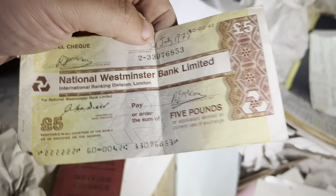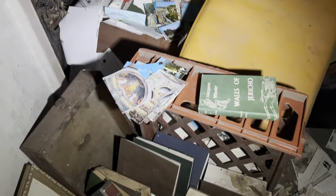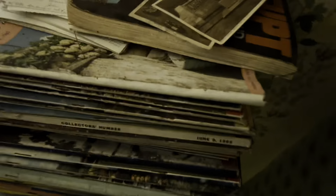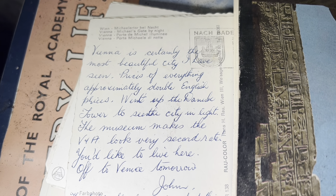There's this as well — a traveller's cheque from 1978. I wonder where they were going. I remember they were a right pain in the arse to sign. But look — there's so much like this everywhere. And this little cupboard — first of all, there are these postcards. 'Vienna is certainly the most beautiful city I've seen.' Just so good. They've all got the address of the place on.